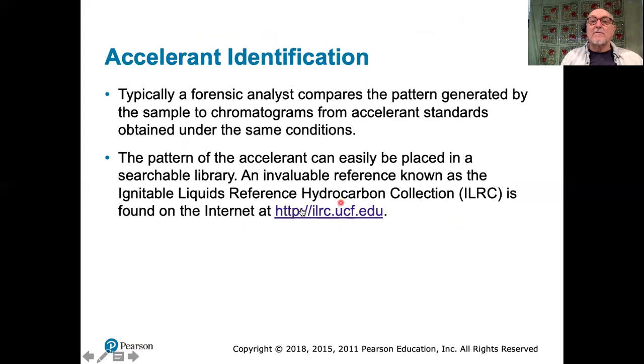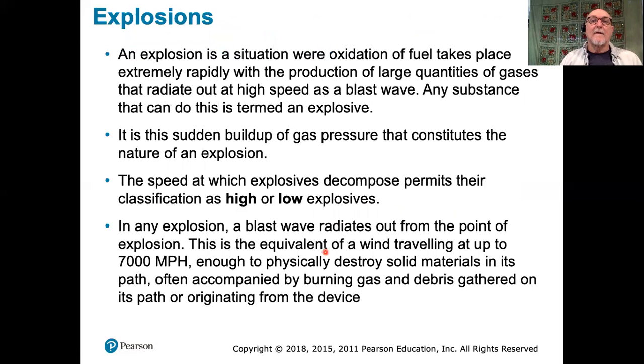Here is the actual reference hydrocarbon database, if you want to have a look — it's a very extensive database. I'm a little bit short today, but we had a long class earlier in the week. I'm going to stop there so that we can start with explosions on Monday. By my reckoning, we have about five more classes to go. I'll see you then on Monday.